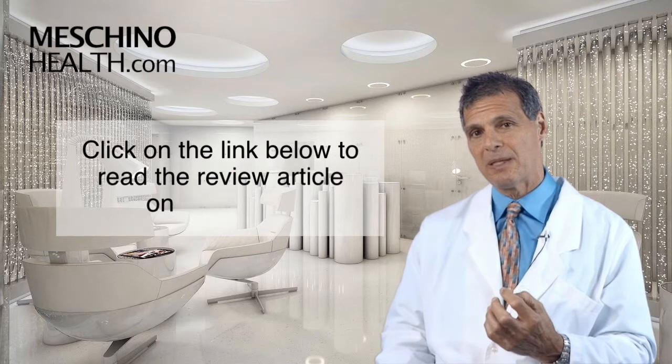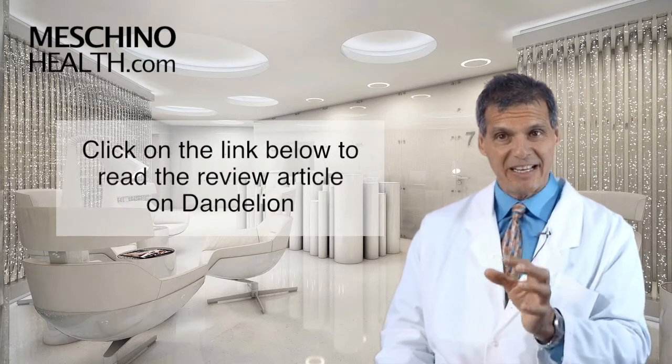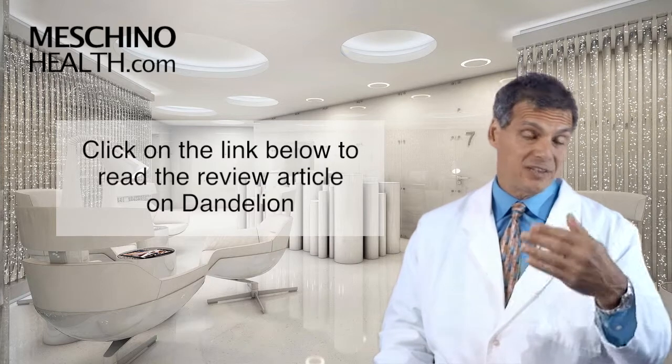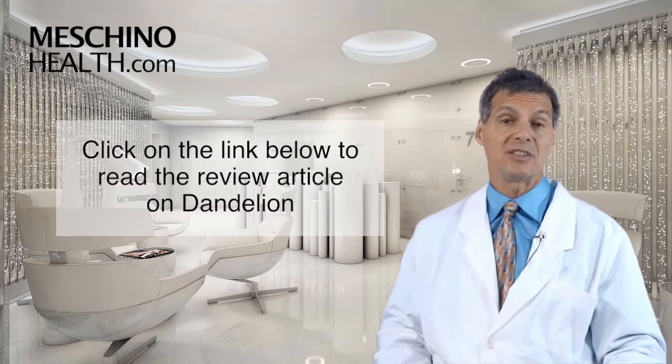To get all the details, click on the link below. You can read my short review article on dandelion to understand its safe medicinal use. All the scientific references are there so you know where all the evidence-based information is coming from.